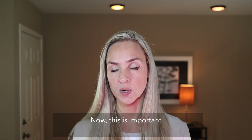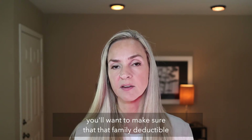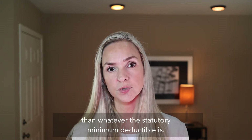This is important because when you're doing your planning with your clients coming up for January plan years, you'll want to make sure that the family deductible is not set any lower than whatever the statutory minimum deductible is — and again, that's $2,800 this year.